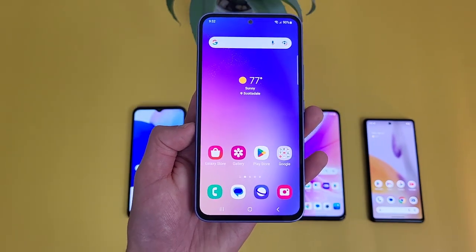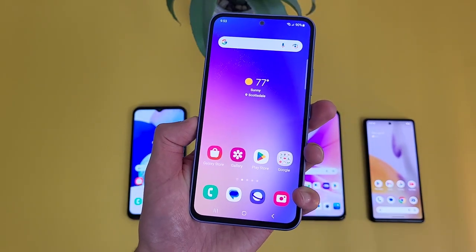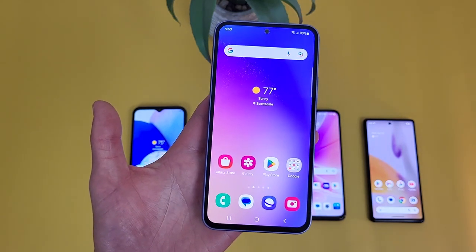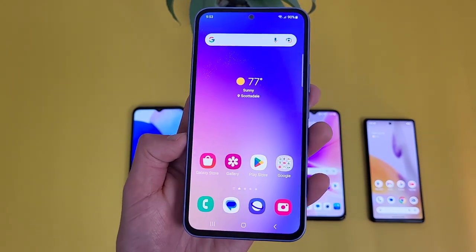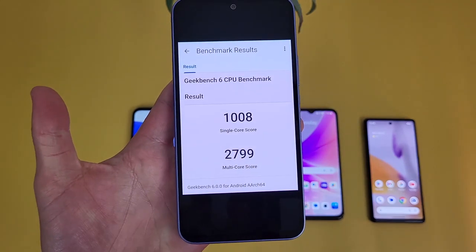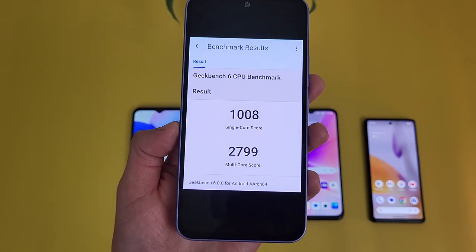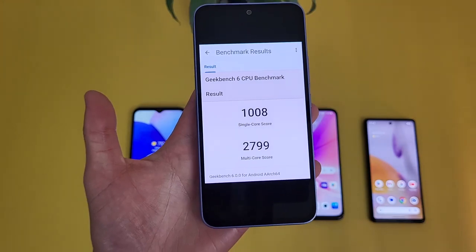The Samsung Galaxy A54 5G has 6GB of RAM with the Exynos 1380 processor. When it comes to overall performance, the A54 5G is actually pretty impressive. Compared to a higher-end device like a Samsung Galaxy S21 FE, it's not quite as fast, but for normal daily use it's going to be plenty fast enough. Compared to the average mid-range phone, the A54 5G is definitely one of the faster options. I ran a benchmark on Geekbench 6 — I recommend running that test on your current phone to compare results.